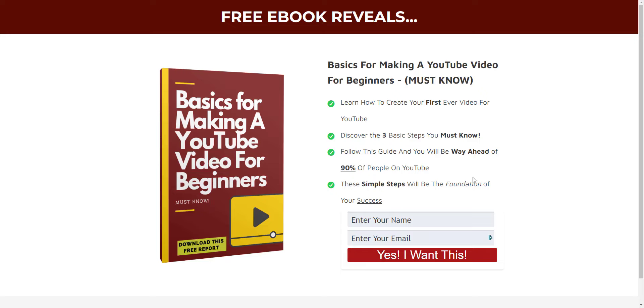So what I need you to do is go over this right here, and I'm going to go over it with you right now. It's going to teach you how to learn to create your first ever video for YouTube, discover the three basic steps you must know, follow this guide and you will be way ahead of 90% of people on YouTube. These simple steps will be the foundation of your success on YouTube.